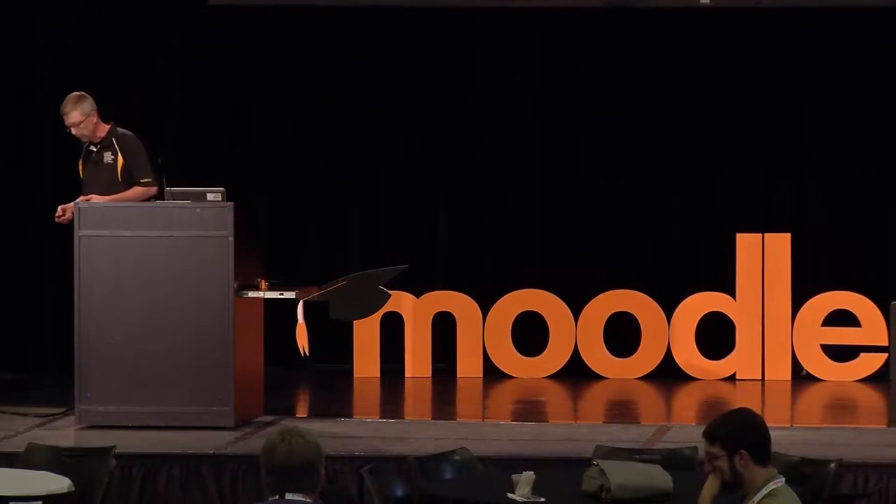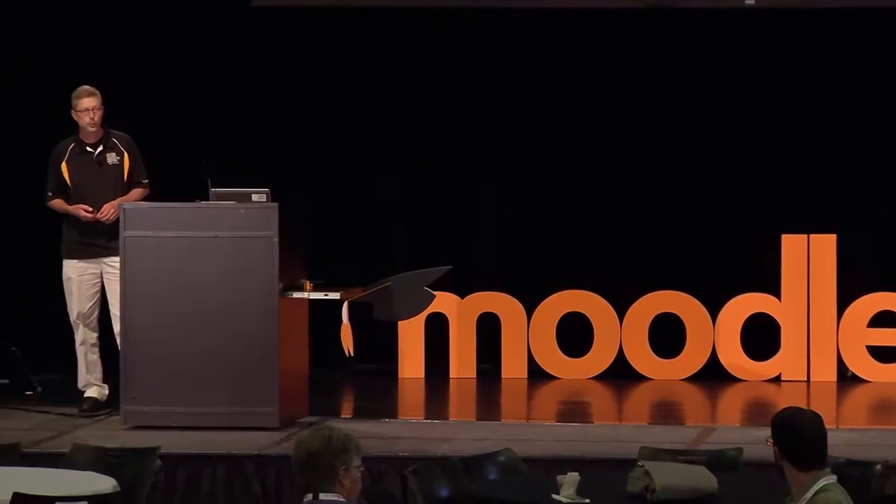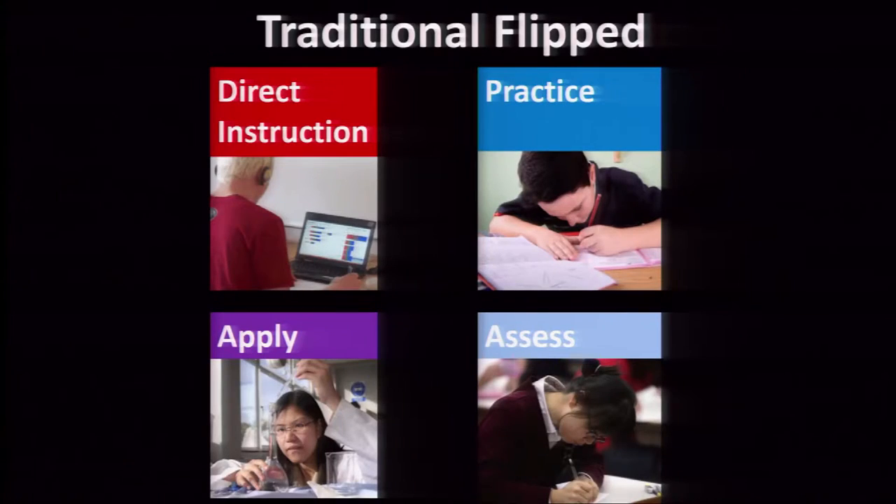Most people that start a flipped class begin with the traditional flipped classroom — what Christian called the basic model — where you're really just flipping the traditional homework and lecture without changing a whole lot else. Students still receive direct instruction, typically via video, then spend class time doing work — in my case as a math teacher, those math questions — applying it, and still taking assessments in class.